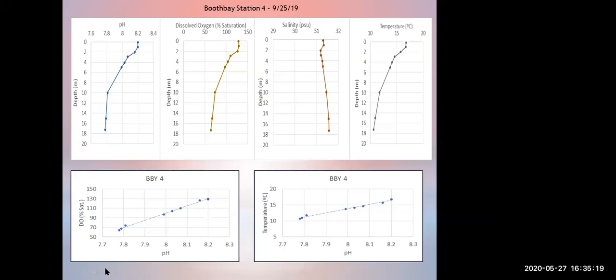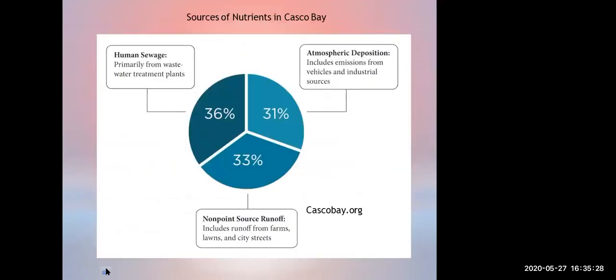That helps understand how coastal acidification is somewhat different from ocean acidification. Here's actual data from Casco Bay, which is where our biggest city is here in Maine. It's pretty evenly split between human sewage and wastewater treatment plants in the form of nitrate or ammonium — what we call inorganic forms of nitrogen — atmospheric deposition from particulate and gases in the atmosphere going into Casco Bay, and non-point source runoff that includes farms, lawns, streets, dog poop, all that stuff. All of that is non-point source runoff.